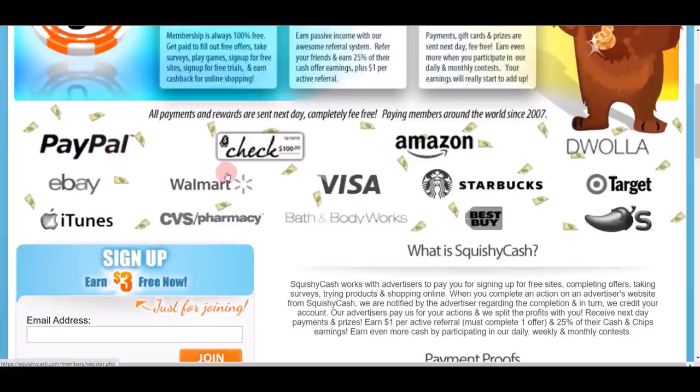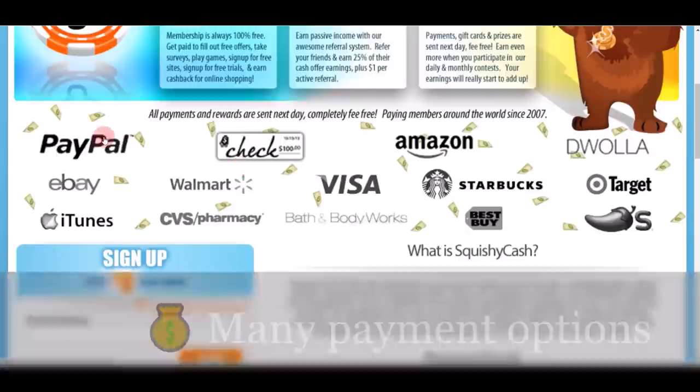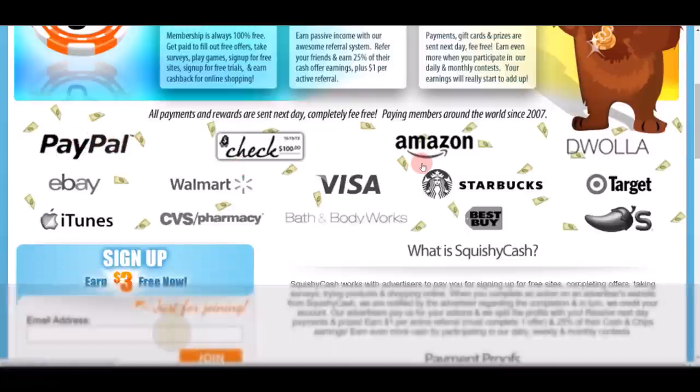There are just so many different cash-out options for people from different countries in the world. You can check out all the payment proof right there on their website as well — people are making $200, $300 by simply doing some simple tasks.